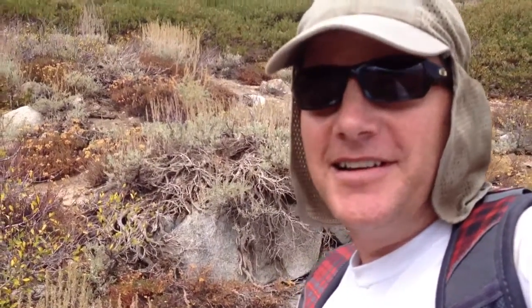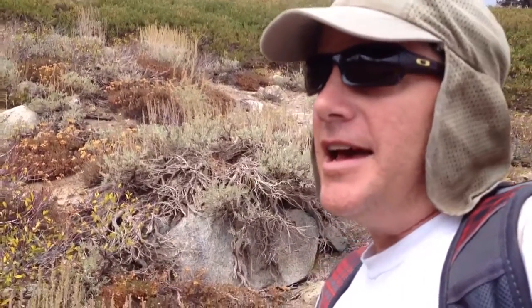Hey everyone, I'm out metal detecting. In my last video I had found a 1923 Peace dollar, and I'm out metal detecting in kind of the same area, a couple miles apart from where I found that coin. I've just found a couple clad coins, been here for about half an hour.